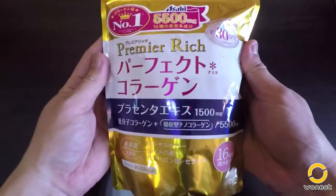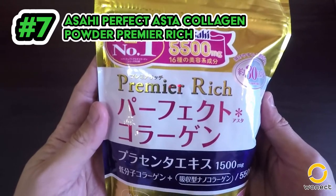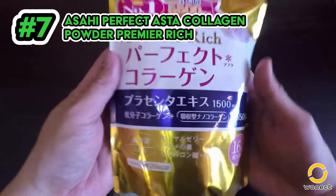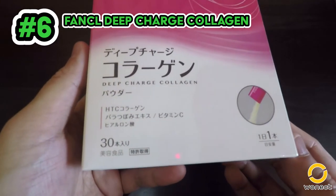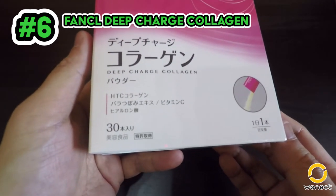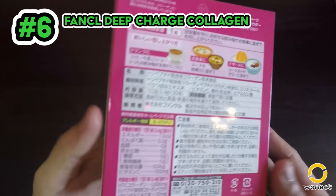For 2017, ranking number 7 is the Asahi Perfect Asta Collagen Powder Premium Rich, which allows the body to absorb the collagen effectively while supporting hyaluronic acid production. Number 6 is the Fancl Decharge Collagen Drink, reformulated less than a month ago, refocusing it on natural collagen production in our bodies. It contains pig collagen.